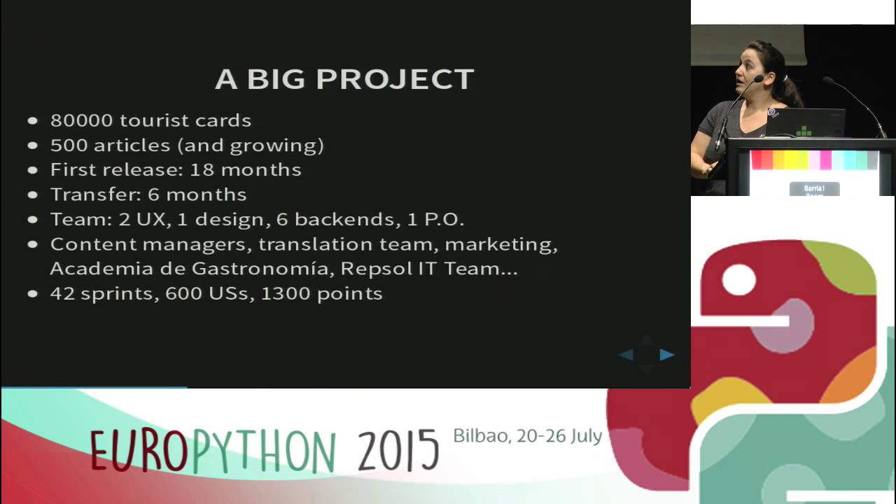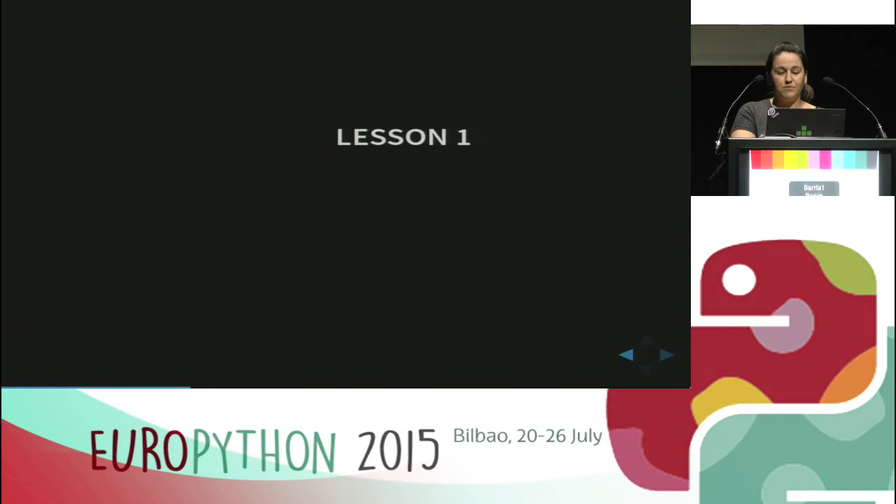The original team had two UX designers, one designer, one frontend developer, six backend developers, and a product owner. As well as the core team, we had content managers, a translation team, the IT team from Repsol, and the Academia de Gastronomia — many people giving their input to build the project. We worked within agile methodology using two-week sprints. We made 42 sprints, 600 user stories, and more than 1,300 points. So this was what I mean by a big project.